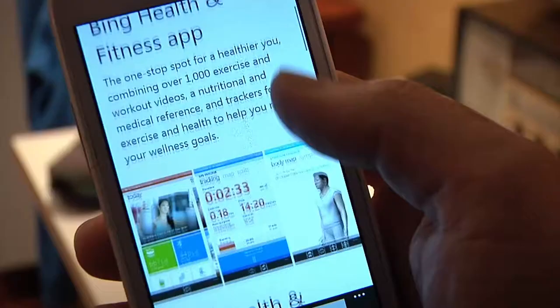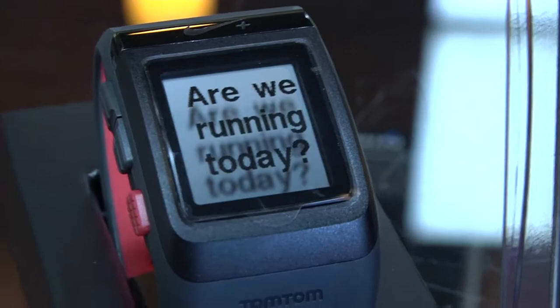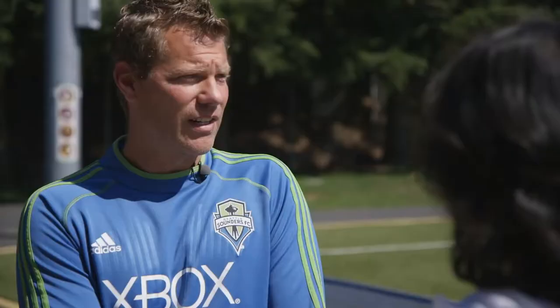The rise in wearable technology is trending. Why is that important for you, and how does that inform peak performance of an athlete? Our athletes wear Catapult GPS on a daily basis, along with a Polar heart rate monitor.